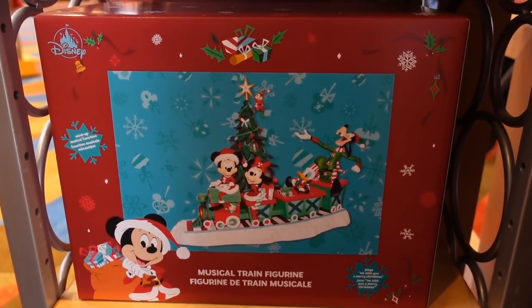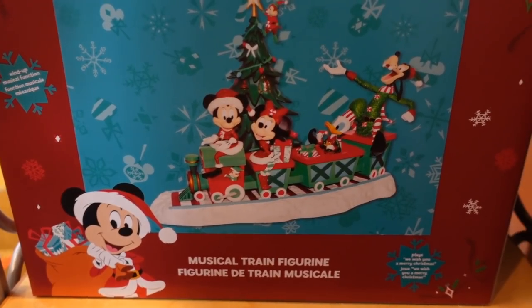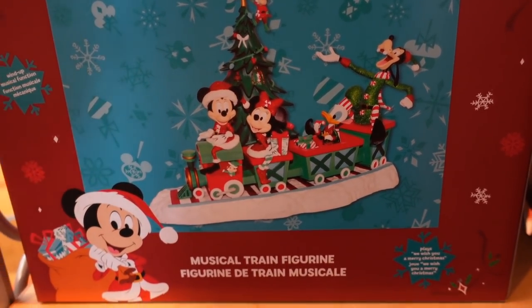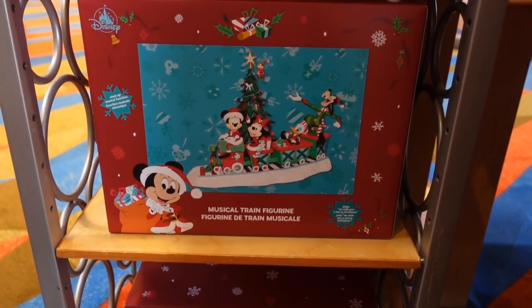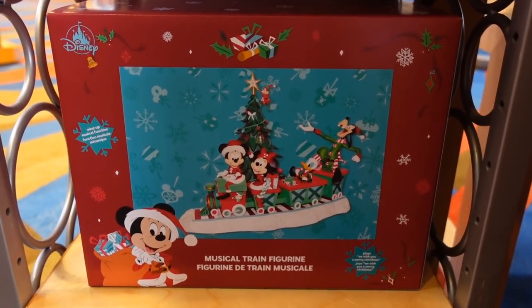Down here we have a musical train figurine — it kind of looks like the salt and pepper shaker, but this is for display. It plays 'We Wish You a Merry Christmas.' That's cute. It's probably expensive — the train set is $64.99. Kind of expensive, but it's a big set.